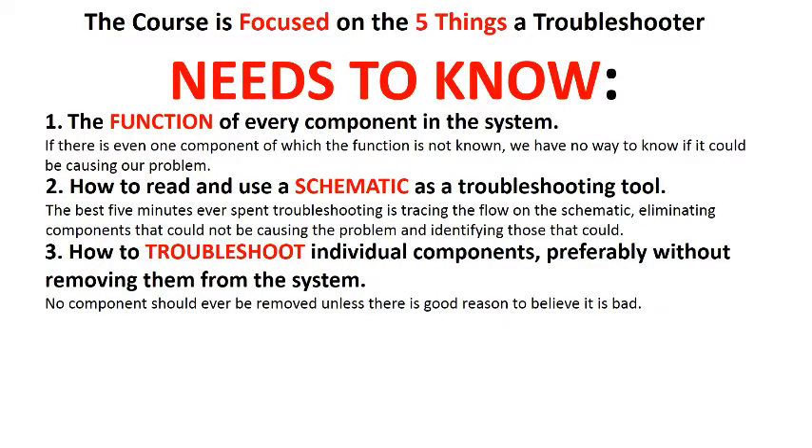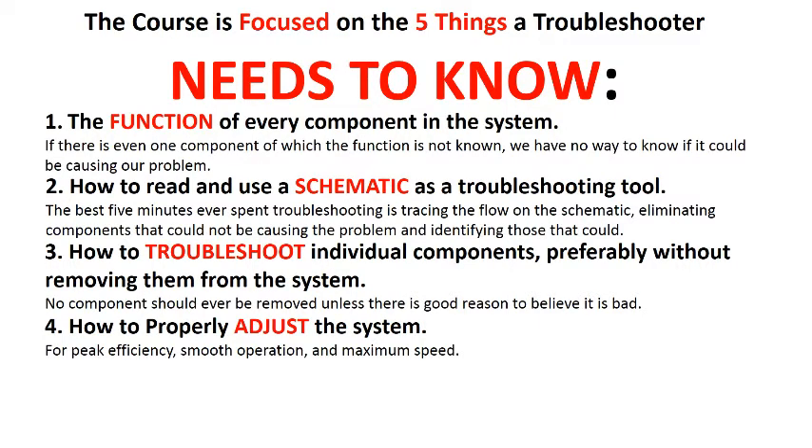Three, how to troubleshoot individual components, preferably without removing them from the system. No component should ever be removed unless there is good reason to believe that it is bad. Four, how to properly adjust the system for peak efficiency, smooth operation, and maximum speed.